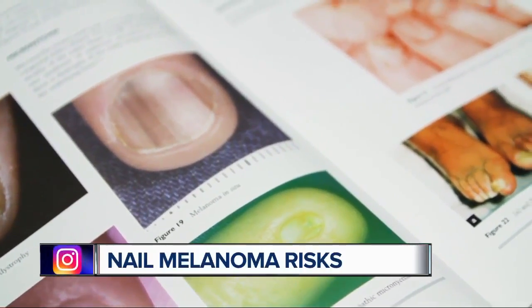It's rare, but it happens. About 1% of all melanomas occur under and around the nail. And it varies a bit by ethnicity — the darker your skin, the fewer melanomas you have in general, but the more likely they are to occur under and around the nail.